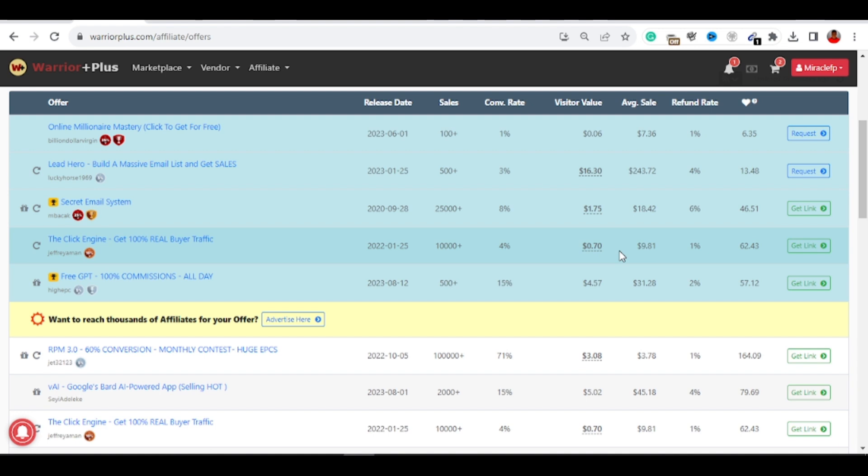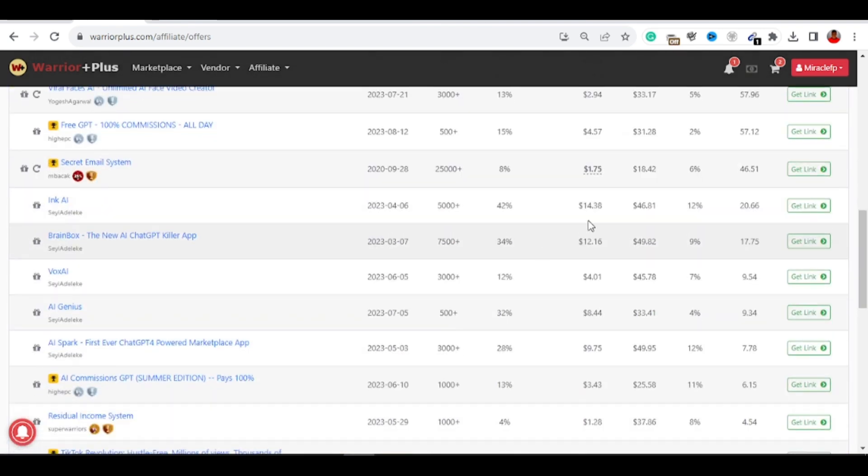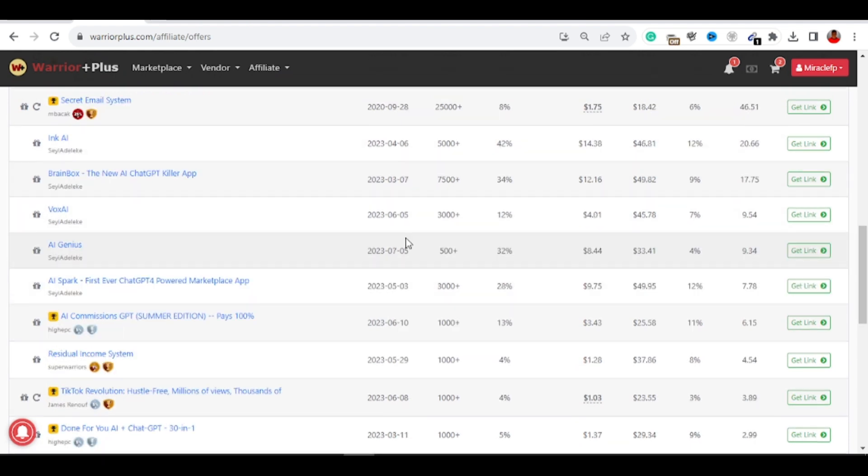Don't go ahead and start with big niches like health or relationships, because a lot of gurus are using paid advertisement to dominate those niches and you won't get anyone to buy using organic methods. What you're going to use is the finance niche, because a lot of people want to make money on the internet and have a small amount to spend on your products. Go ahead and sign up on WarriorPlus.com — it's 100% free. Come here and click on 'Request Offers' to request the offers.